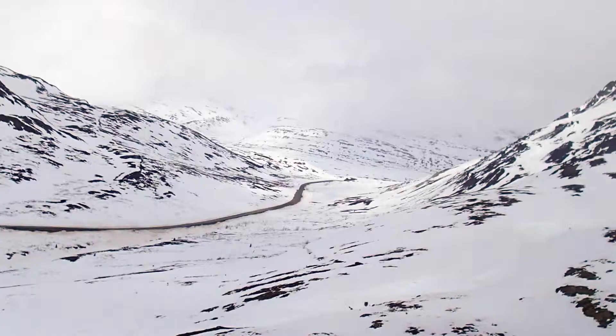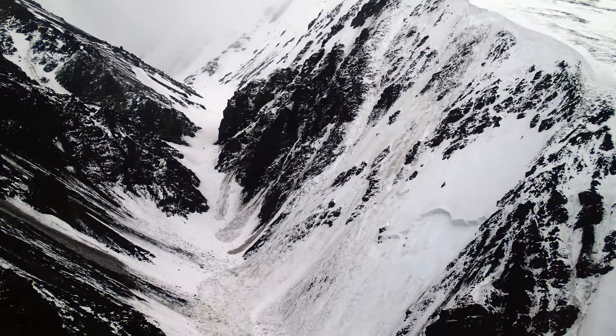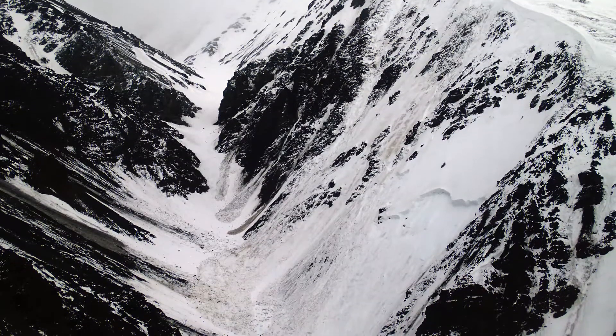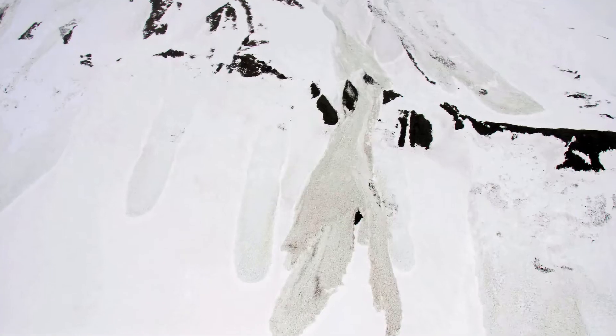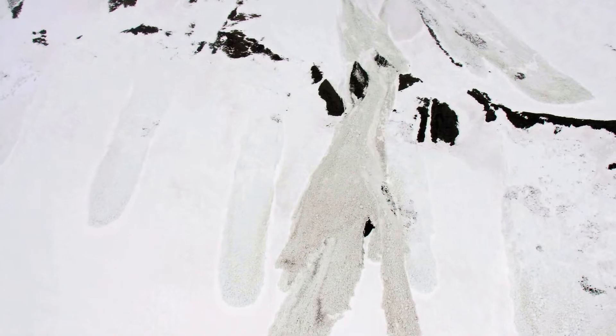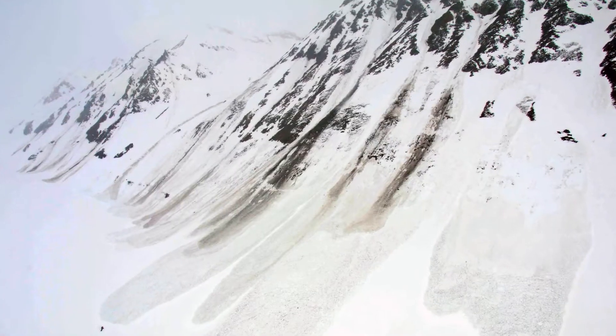As we were flying along, we did check the epicenter localities themselves, flying up towards the Narahean Glacier, which was the epicenter for the larger 6.3 earthquake. We saw multiple snow and rock avalanches coming down from the mountainsides in that area.